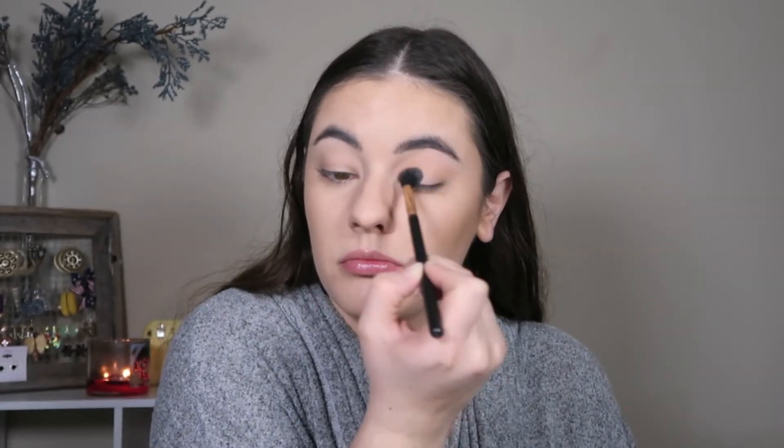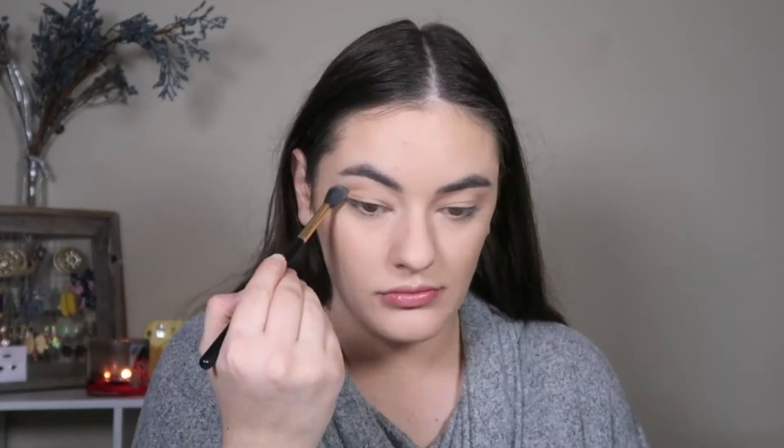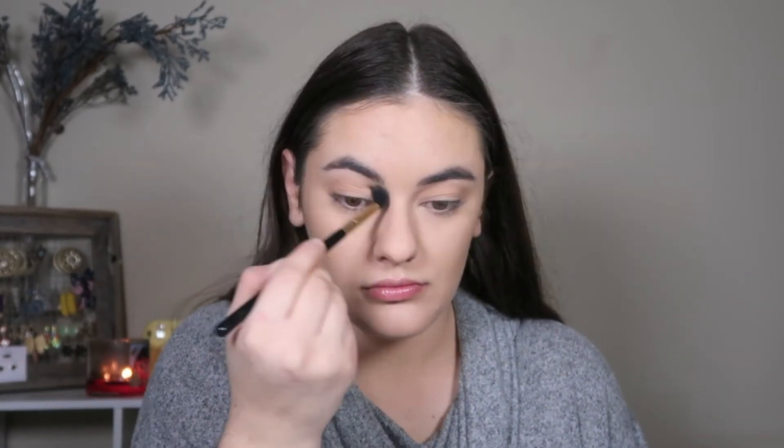Moving on to the eyes, I'm going in with Makeup Geek Peach Smoothie using a Sigma E40 brush, focusing that in the crease doing windshield wiper motions back and forth, then going into the inner corner and doing big circular motions up and out towards my brows and the outer area of my face. I'll just keep doing that until it's blended how I want.